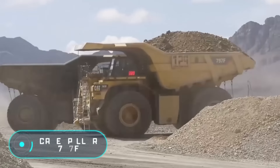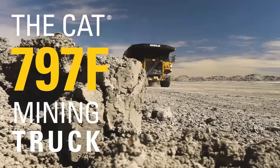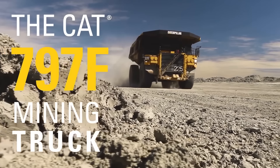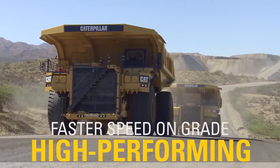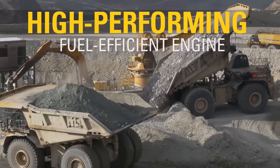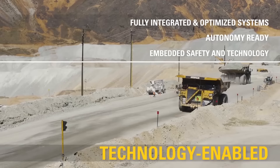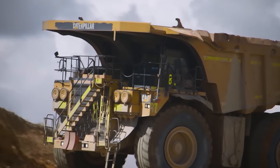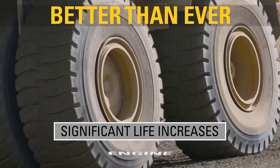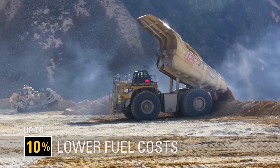The Caterpillar 797F — if you think we're running out of big vehicles, you are seriously mistaken. Take a look at the 797F haul truck from Caterpillar. At the moment it is the largest, highest-payload-capacity haul truck in the world with a manual transmission. Just to clarify, the Belaz 75710 mentioned earlier doesn't have a manual transmission.